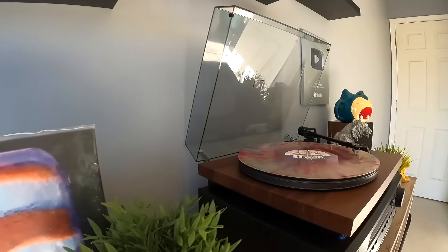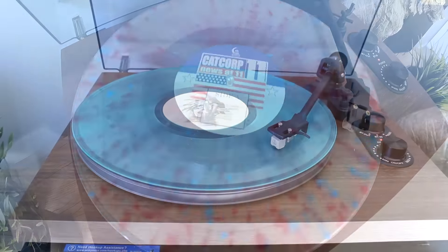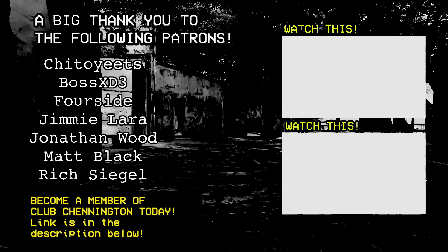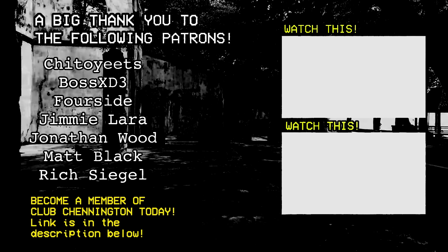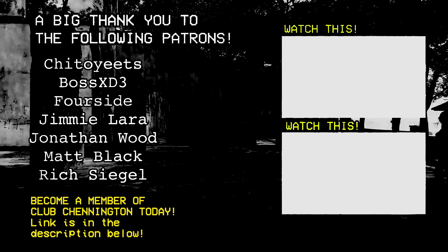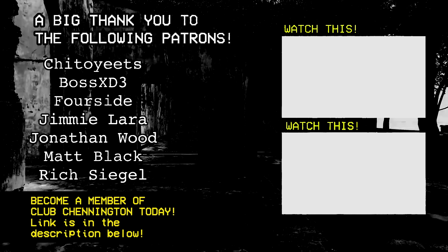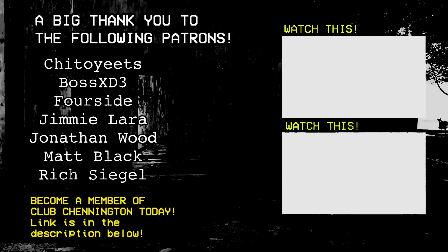Happy 2024 and I love you all. Thank you so much for supporting this channel. Let's have a good year, everybody. Much love, your boy, Pat Channington. Thank you so much for watching.